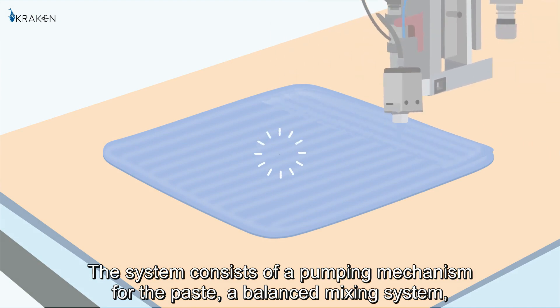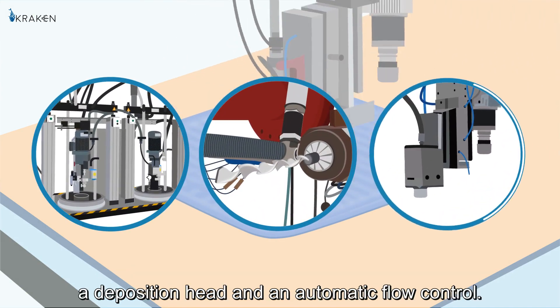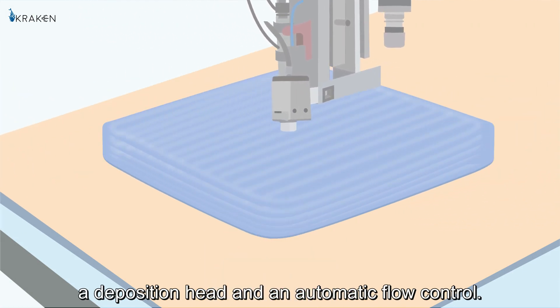The system consists of a pumping mechanism for the paste, a balanced mixing system, a deposition head, and an automatic flow control.